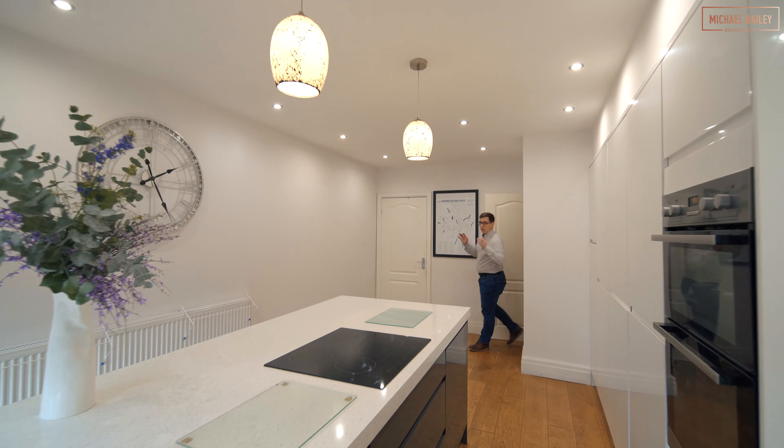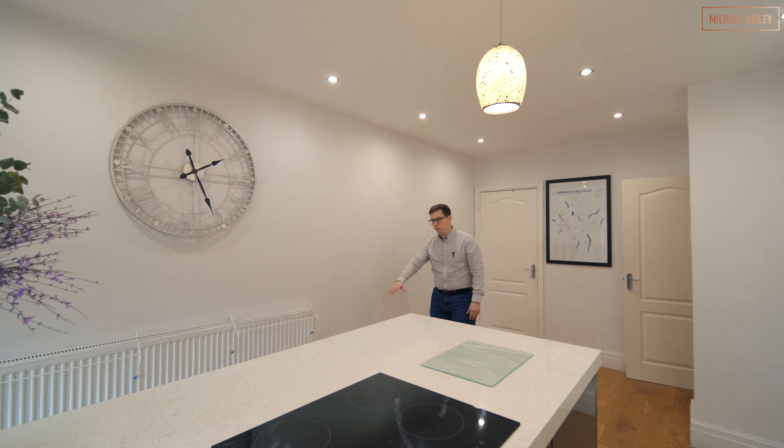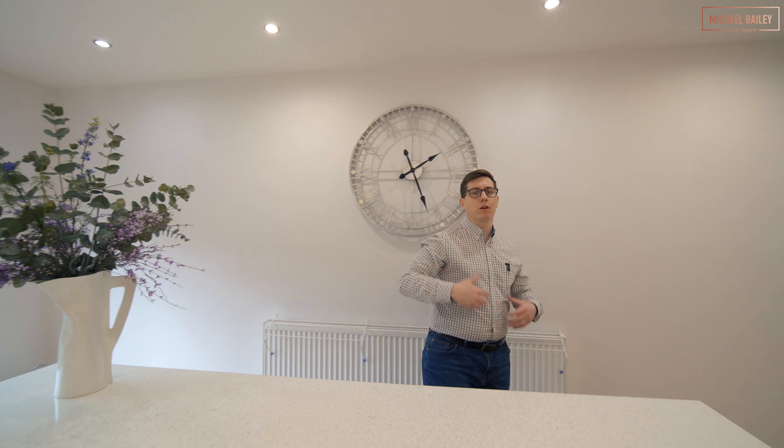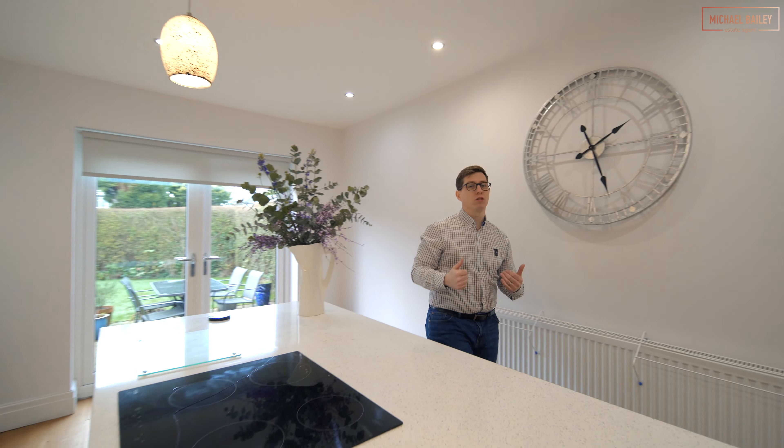At the heart of this house is this kitchen diner, perfect for families. You've got a four seater breakfast bar here, ideal for breakfast with the children in the morning or catching up with friends. It's a really good communal space.